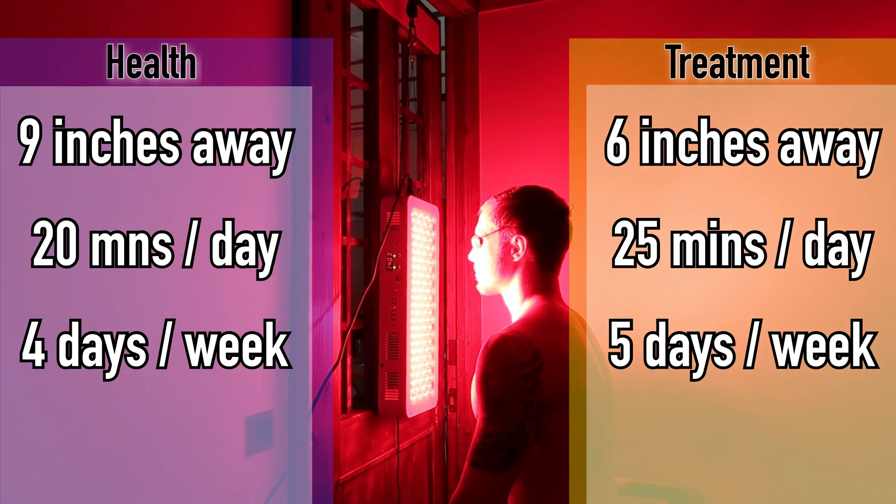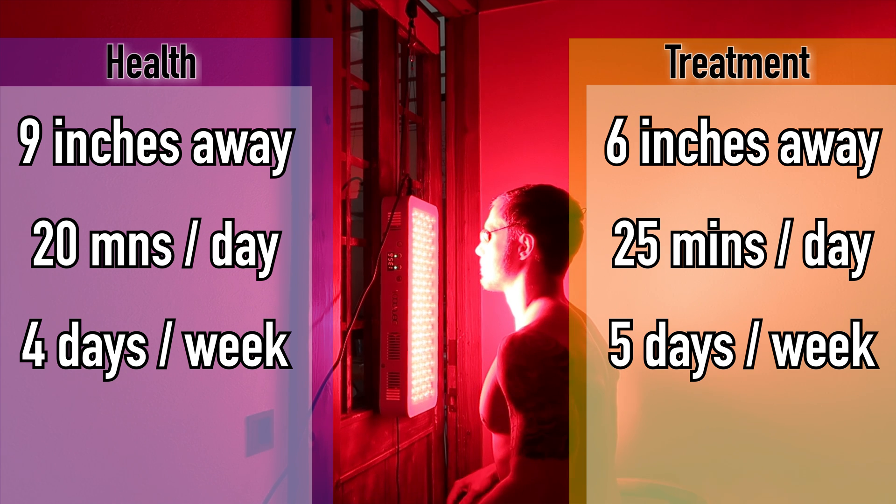For the treatment protocol, it's a little more extreme. If you have a persistent issue, say a skin issue, they want you to be six inches away and do it 25 minutes per day for five days a week.